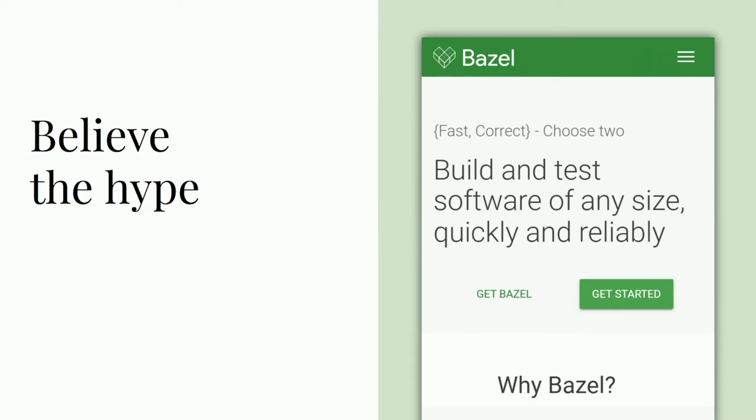But I'm not saying everything is sunshine and daisies. With apologies to the Bazel team, I'm going to stick a big asterisk on "Believe" and one on "Hype" too. Later on in the talk, I will share much more about the rougher edges that we've run up against.